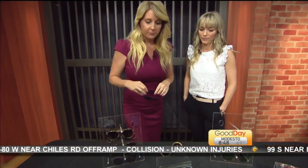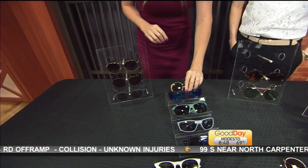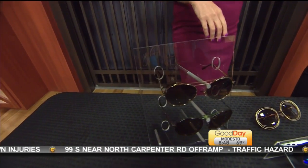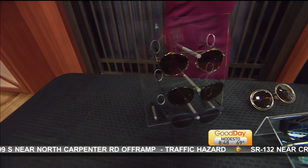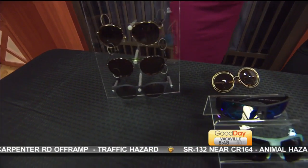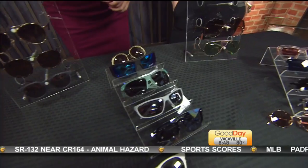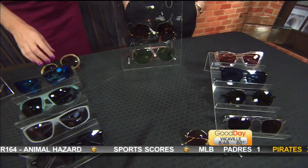Now where should people be going to get these? You know I love me some Target. Definitely not at the gas station — it doesn't always mean that they're good. So your VSP eye doctor's office — they're going to have a lot of different options with great quality lenses that are going to fit a lot of different budgets.